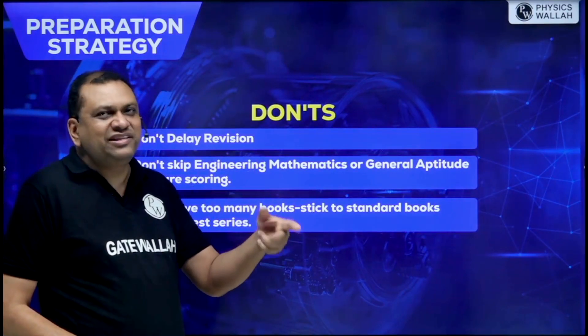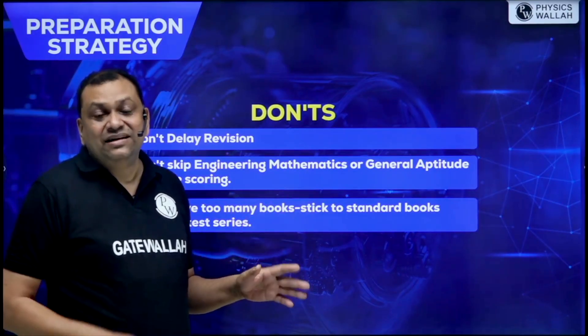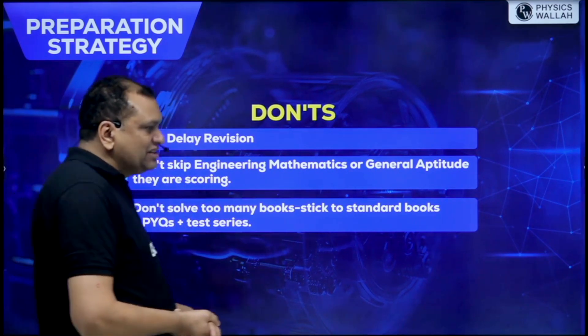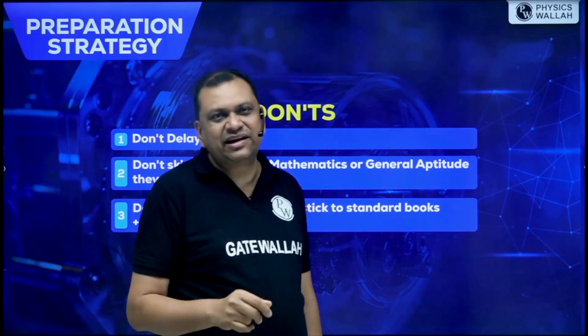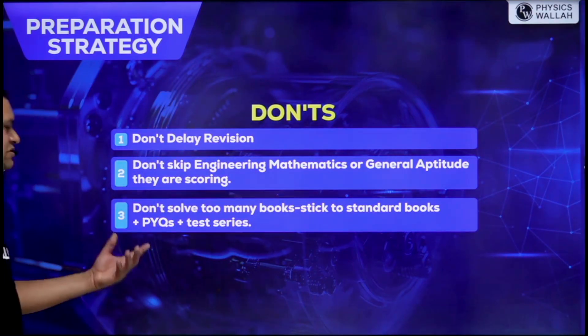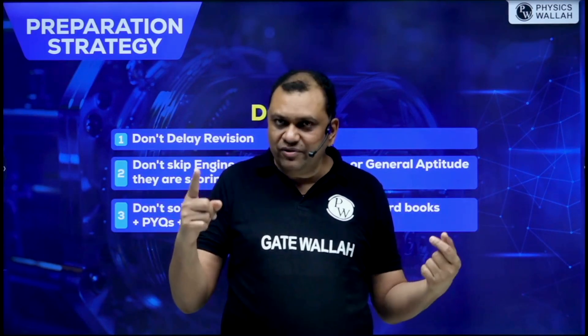Don't delay revision. In Telugu, 'repu' means tomorrow — and that tomorrow never comes. Revision must follow the schedule. Don't skip Engineering Mathematics or General Aptitude — there are 15 marks there and you cannot escape them over 12 to 15 months. Do them now in your second year when those mathematics subjects are fresh. Don't solve too many books; stick to standard books, PYQs, and the test series. Following one book that your teacher uses is better than confusing yourself with five different books.